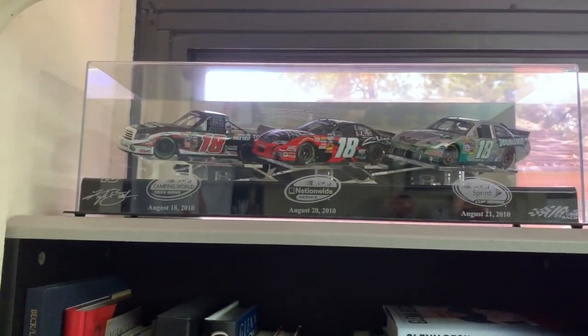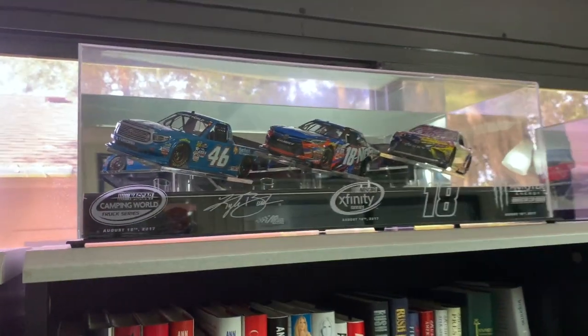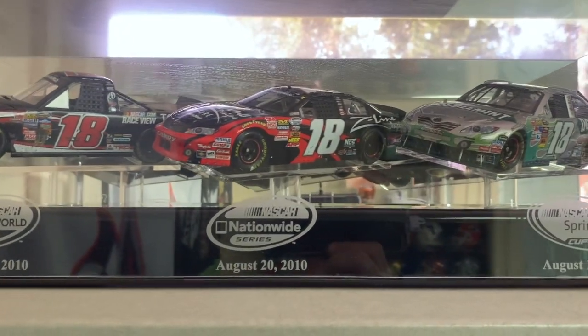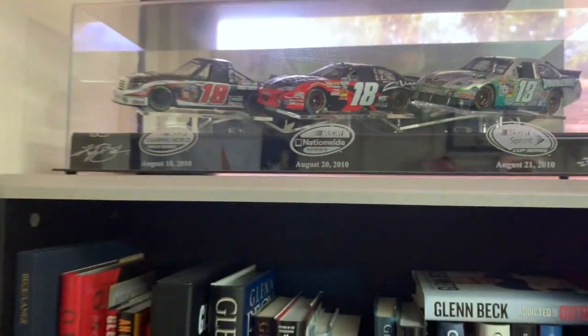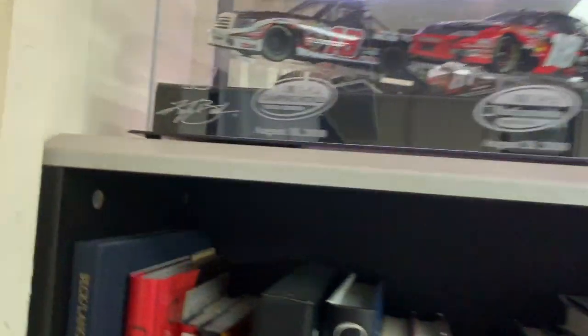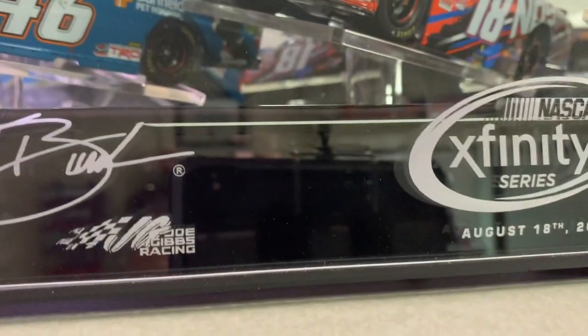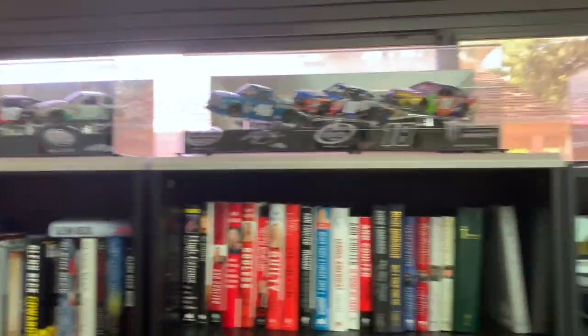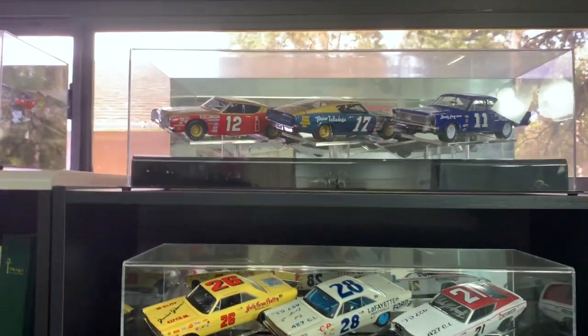Also up here are some special Kyle Busch cars — these are commemorative sweep sets from 2010 and 2017. Kyle Busch did what no other driver has done, and he's done it twice: he raced all three series — the Truck Series, the Nationwide/Xfinity Series, and the Cup Series — and won all three races at Bristol in the same weekend. August 18–20 in 2010 and August 16–18 in 2017. No other driver has won all three races in one weekend. He's done it twice. This man is the greatest driver going right now.